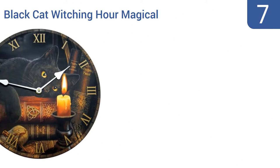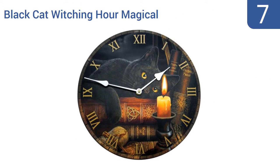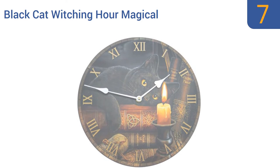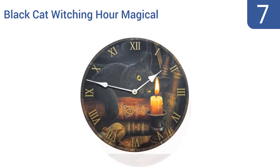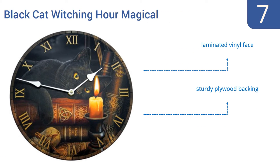Starting off our list at number seven, the Black Cat Witching Hour Magical Wall Clock by Raven Blackwood is certainly not the right timepiece for everyone, but for those with arcane interests or a serious love for cats, it's a unique, handsome piece of hardware. It has a laminated vinyl face and a sturdy plywood backing; however, the required double-A battery is not included.